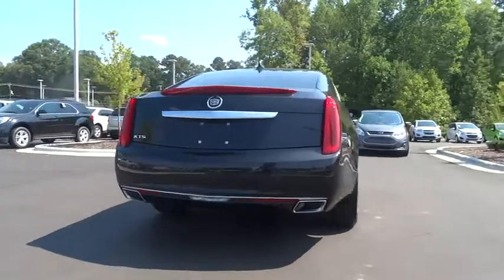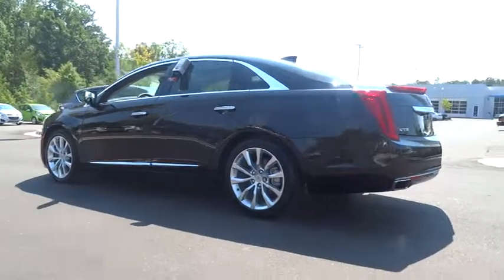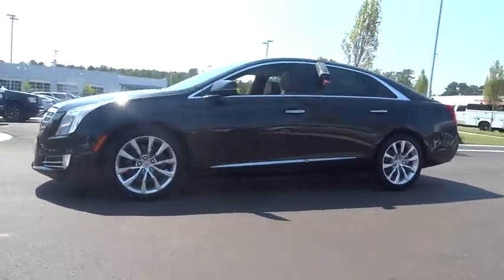The entertainment system displays rise up behind the headrests, and the rest of the interior is finished in premium woods, leathers, and laser etched suede. Here are some of this vehicle's great options.